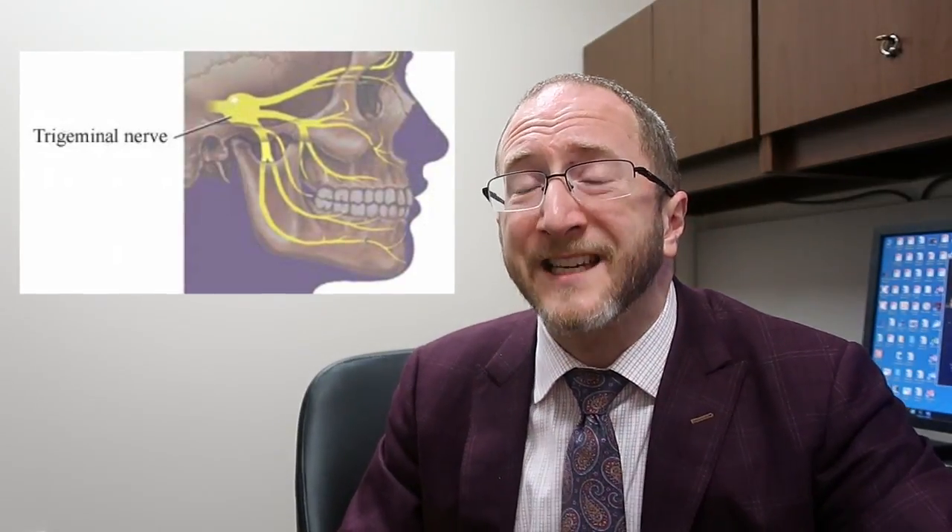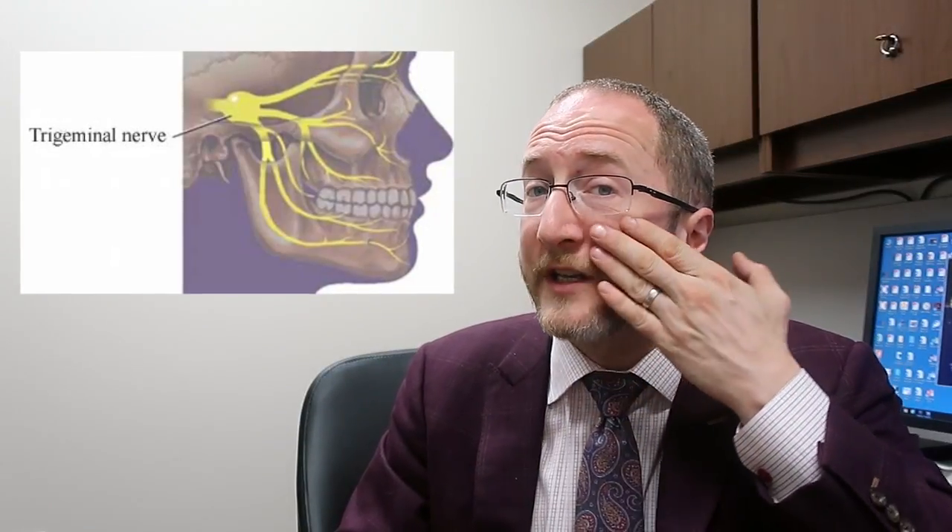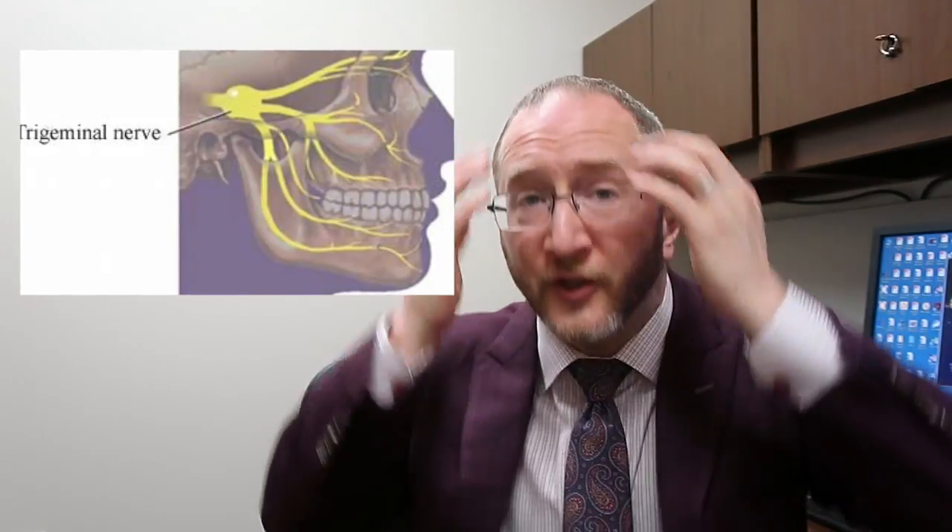There's the middle branch, the maxillary branch, that provides sensory information around the nose and the cheek. And there's a third branch on the bottom, the mandibular branch, that provides sensation information from the jaw. All three branches track back, they enter into the skull through a hole, and that information is brought back to the brain stem so that if you have something touching your face your brain is aware that it's being touched.